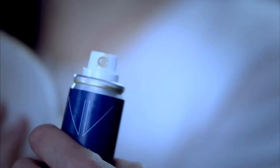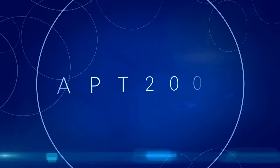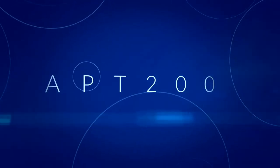Our proprietary component spray nozzle delivering a perfect airbrush finish and the skin benefits of the same cutting-edge technology found in our Lumin S line — APT 200 Youth Enhancing Ingredient.